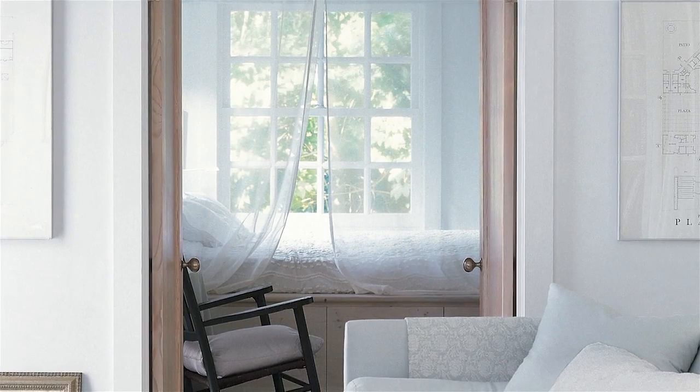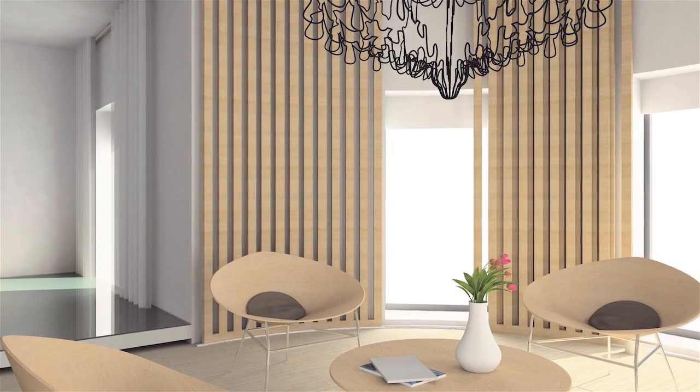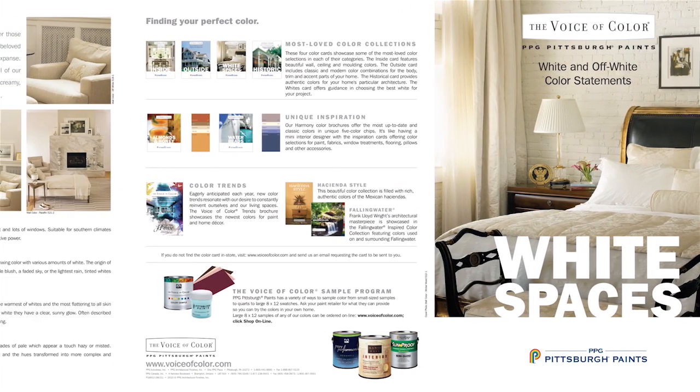Now color doesn't always have to be colorful, but whites should always be intentional and not used as a default color. To help make your decision easier when choosing the perfect white, use a tool like the PPG Voice of Color Whites card to help you choose between pure, tinted, creamy, or refined whites — because those are definitely different colors.